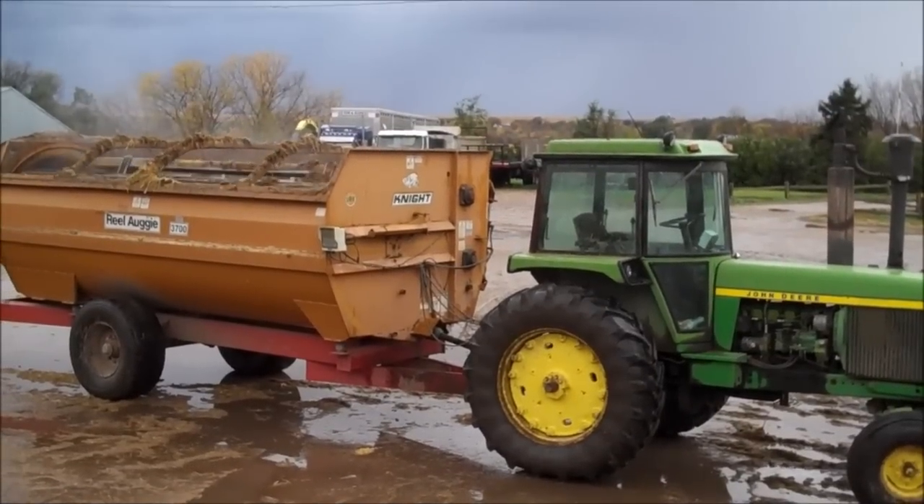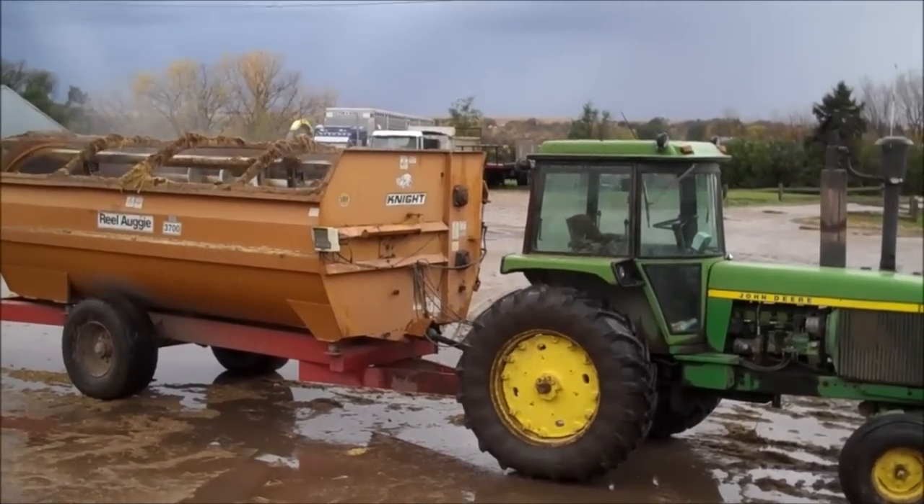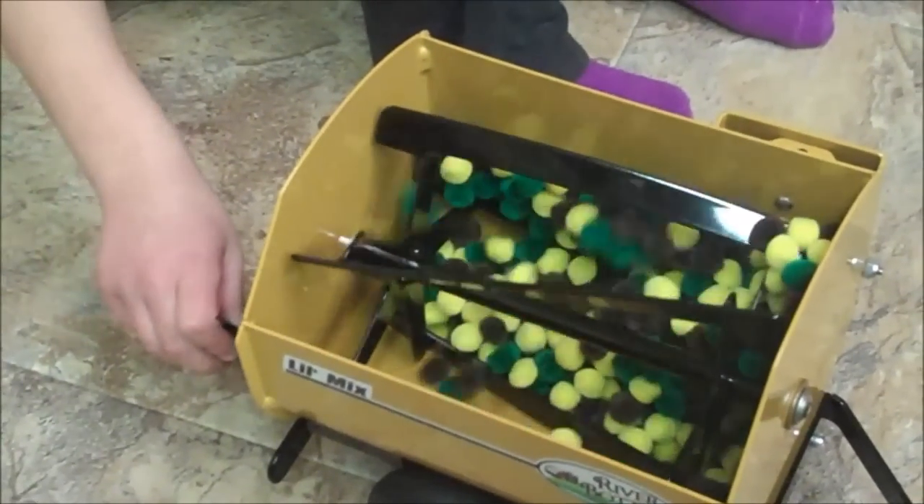The wagon mixes all the feed together. Toy feed gets mixed by turning the handle.